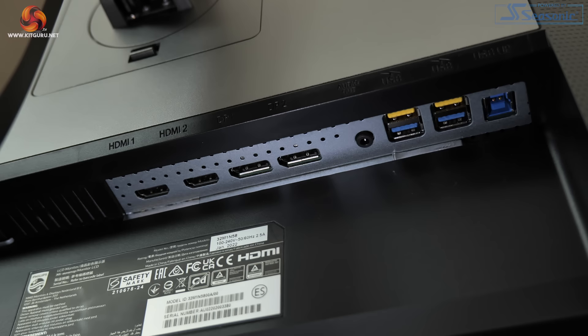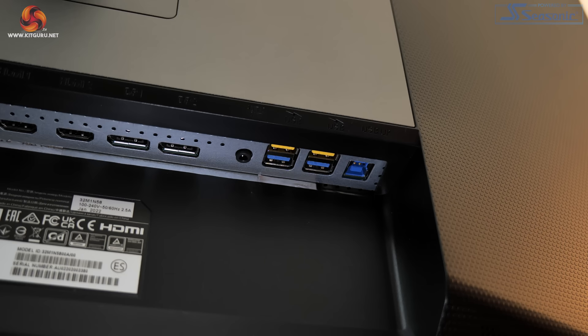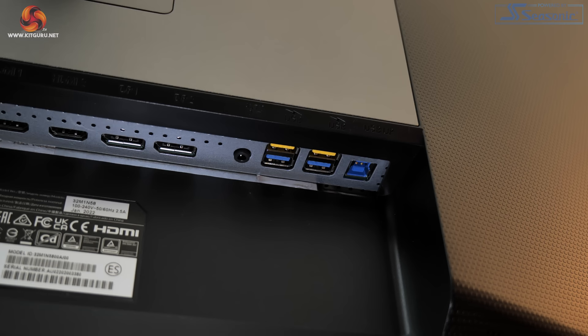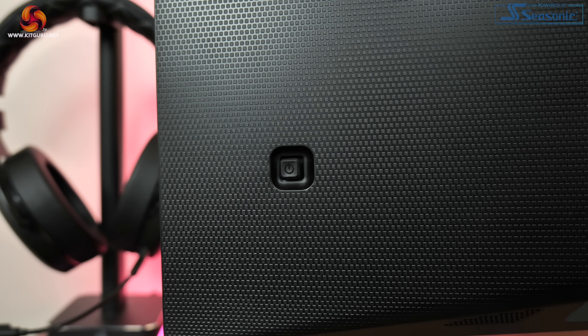All video inputs are found on the back of the display. There are two DisplayPort 1.4 and two HDMI 2.1 ports, both offering the full 48 gigabit per second bandwidth. All four inputs can deliver the 4K 144Hz experience on PC, while the two HDMI 2.1 ports support 4K 120Hz for PS5 or Xbox Series consoles. There's also a 3.5mm audio jack, four 5 gigabit USB Type-A ports with two yellow ones supporting BC 1.2 fast charging, and a single joystick on the back for OSD control.